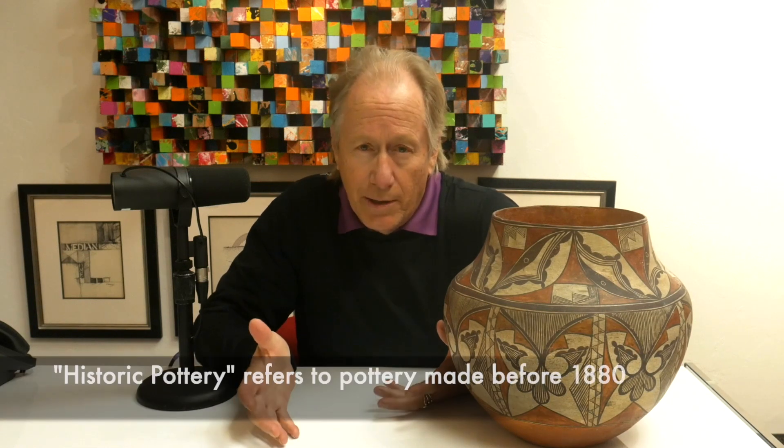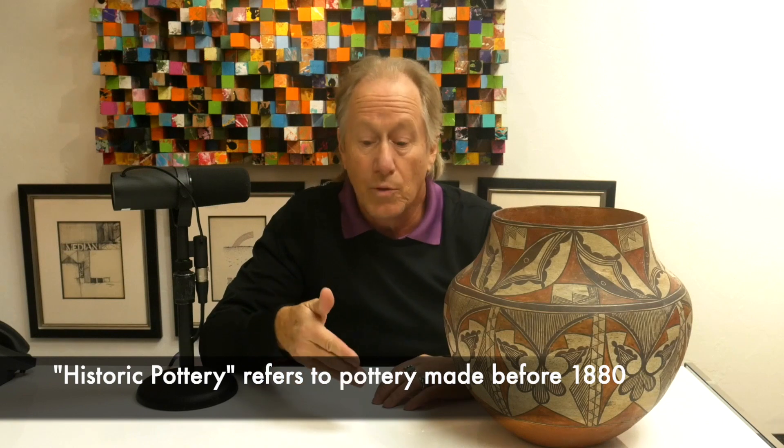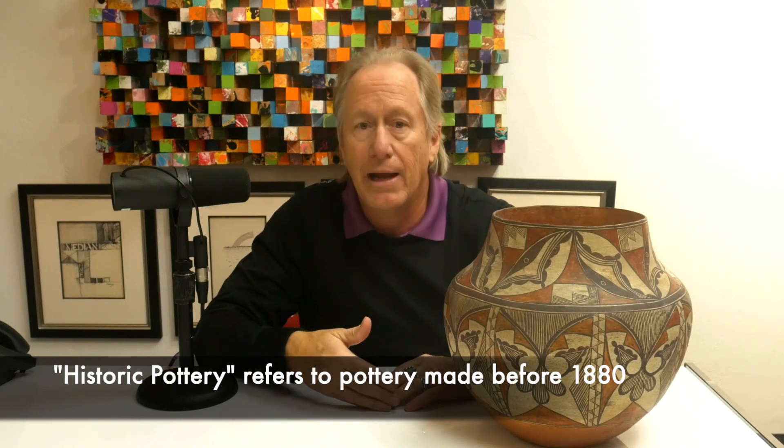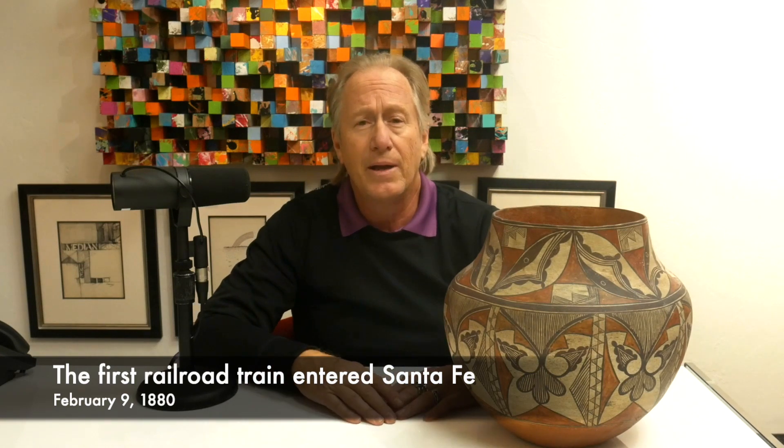I'd like to talk to you today about Historic Pottery — and what is Historic Pottery? We use it as a timeline. The timeline is when we talk about 1880 and before, because in 1880 the railroads came into Santa Fe on February 9th — the Atchison, Topeka came in. So what's going on in 1880?